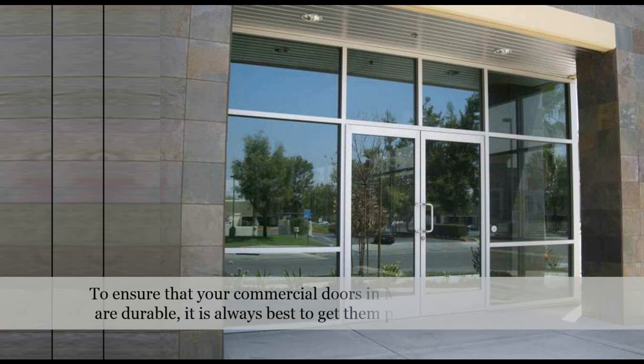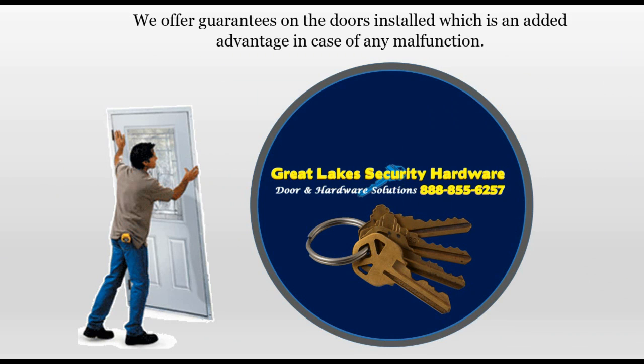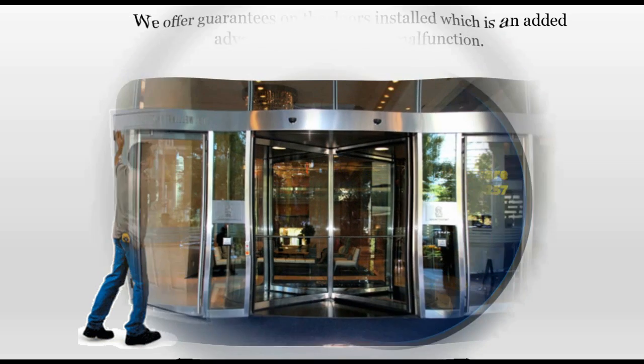To ensure that your commercial doors in Michigan work well and are durable, it is always best to get them professionally installed. The benefits will outweigh the costs. At Great Lakes Security Hardware, we also offer guarantees on the doors installed, which is an added advantage in case of any malfunction.